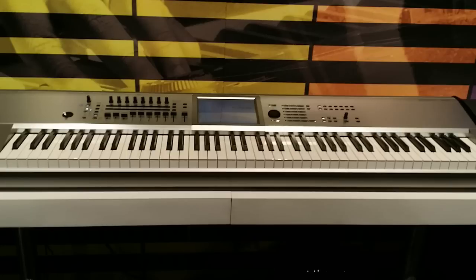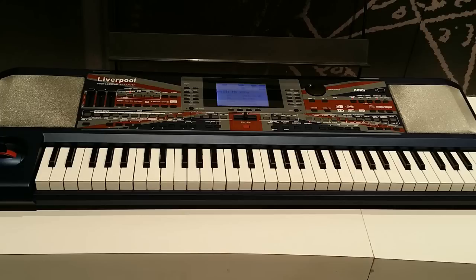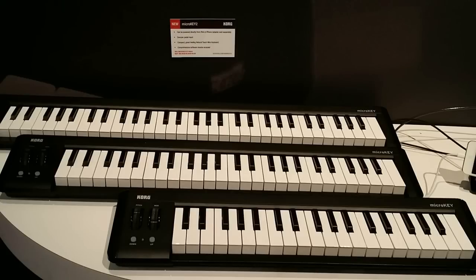The Korg Kronos is now released in a silver casing. It looks really nice and sharp, but it's nothing new — not different than the current Kronos offerings. Then we have the Korg Liverpool — one quick look at it and you'll see why they call it the Liverpool. It is a professional arranger and it's pretty nice.